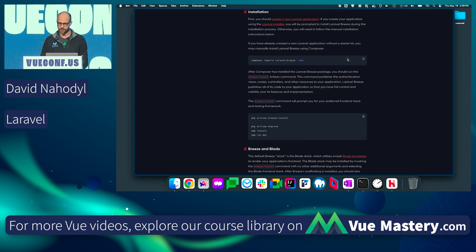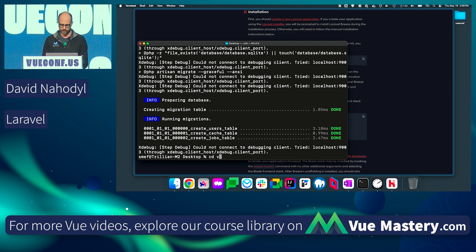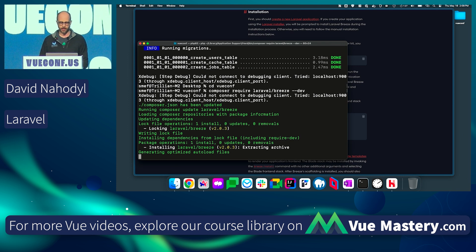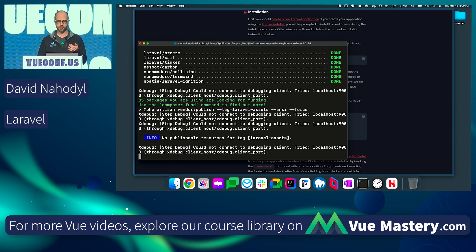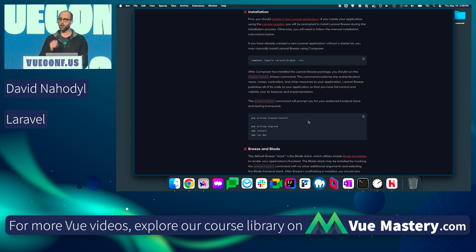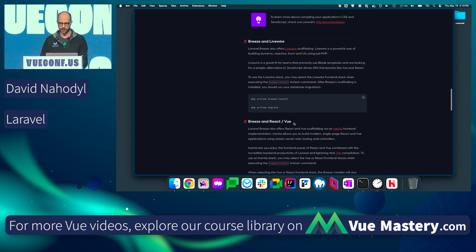We're going to go to the installation section — this is another Composer dependency to install. I'm going to CD to my VueConf project and run that command to install Breeze. This is going to set up a SQLite database for us as well, though it's very easy to change over to MySQL or Postgres.